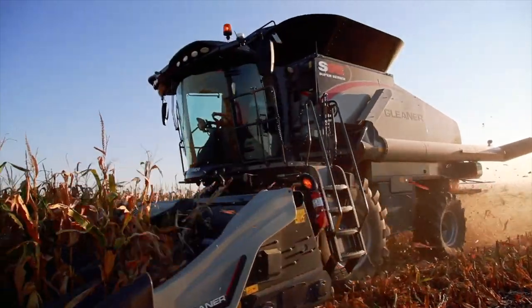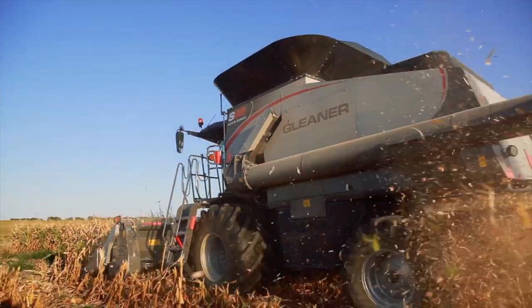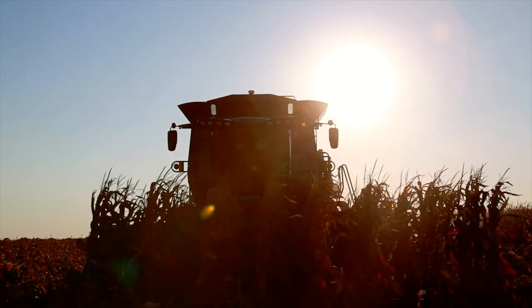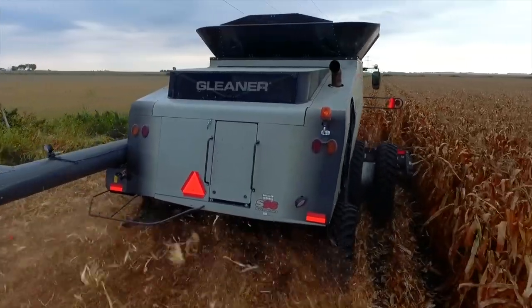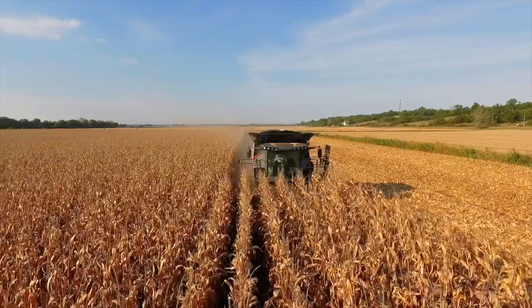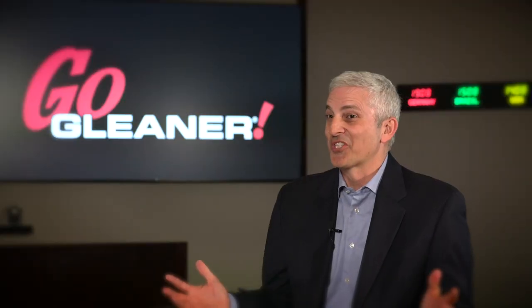As a farmer who's run Gleaners as long as I can remember, and an employee of AGCO focused on Gleaner combines for the last 18 years, what I'd love to tell the younger generation is: give us a chance. Because Gleaner goes to the field and punches outside of its weight class in efficiency, in performance, in low loss levels, in logistics. Give us a chance in your field because I think we're going to win — and we're just getting going.